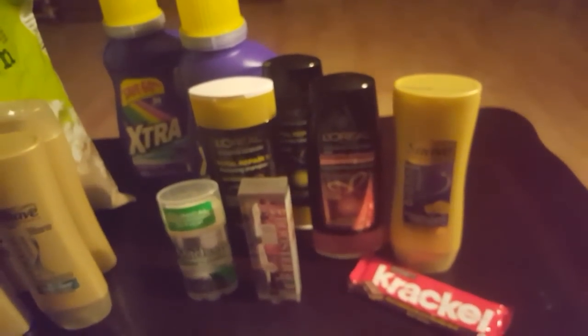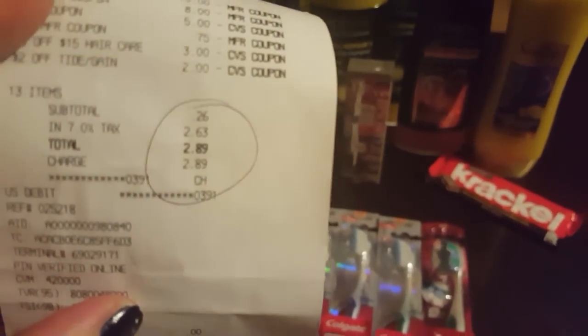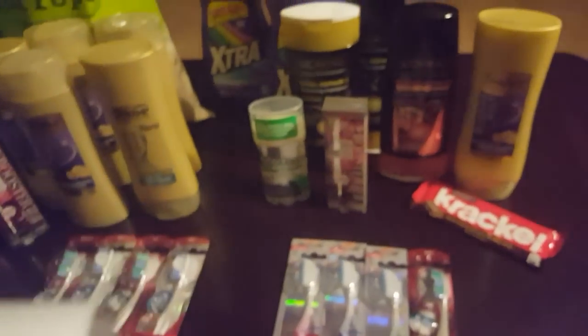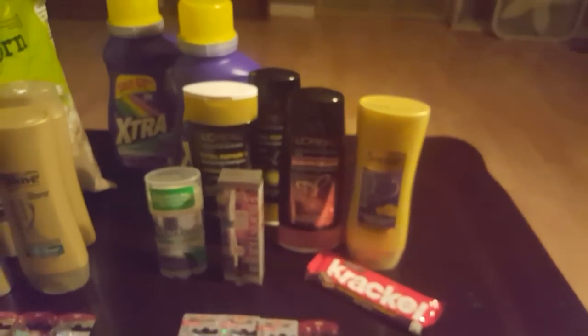When all is said and done, I started the week with $23.75 in extra care bucks. I used every single one I had plus my coupons, and I paid $2.63. I saved $66.31 — 100% savings. And I ended up getting back $21 in extra care bucks, so that was a really good start to the day.